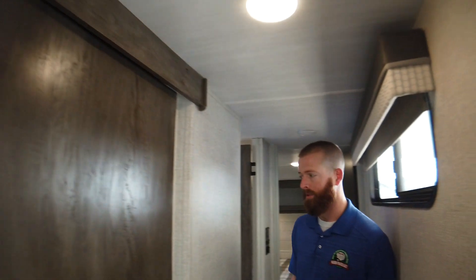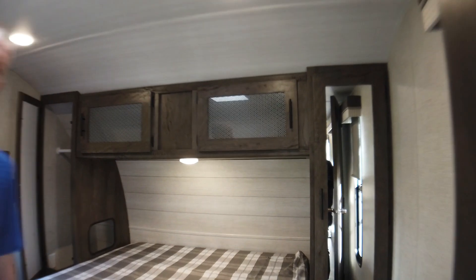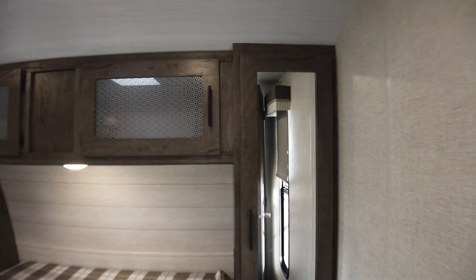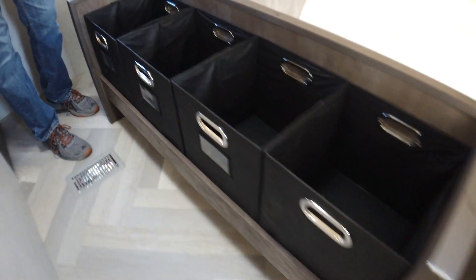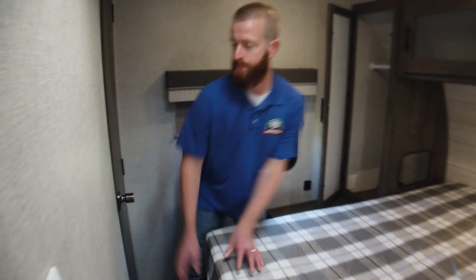So now that we're inside, coming down the hallway here, we're going to check out the master bedroom. First thing you're going to notice is all the storage space in here. You've got wardrobe on either side, overhead storage, and storage underneath the bed as well. The best part about this, in my opinion, is if it's a rainy day and you forgot something in your exterior storage, you can lift this up and grab it — don't have to worry about getting rained on. This floor plan also offers a closet wardrobe on this side, so plenty of space for all your clothes.